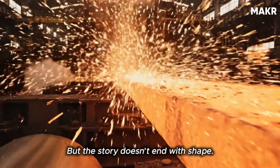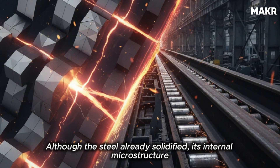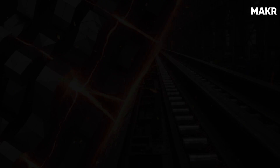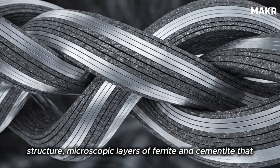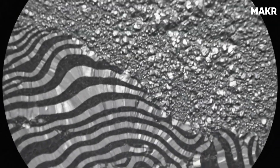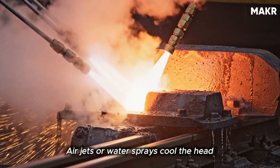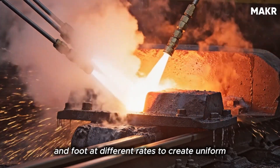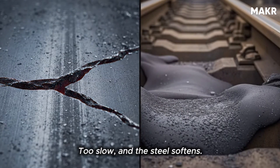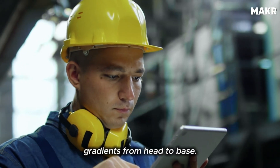But the story doesn't end with shape. Now comes the most critical stage: heat treatment. Although the steel has already solidified, its internal microstructure determines whether it will last 10 years or 50. The aim is to form a fine pearlitic structure — microscopic layers of ferrite and cementite that give rails both hardness and toughness. Each rail passes through a controlled cooling line where air jets or water sprays cool the head and foot at different rates. Too fast and cracks appear; too slow and the steel softens. Engineers use infrared sensors to ensure perfect thermal gradients from head to base.